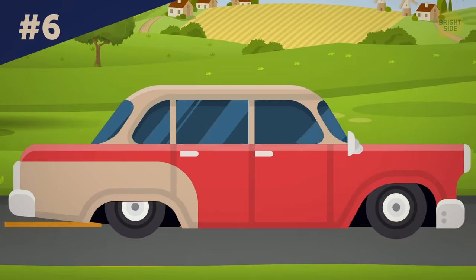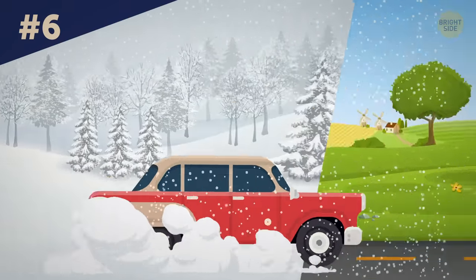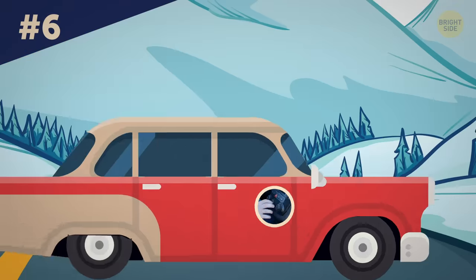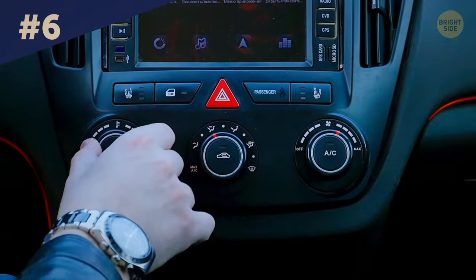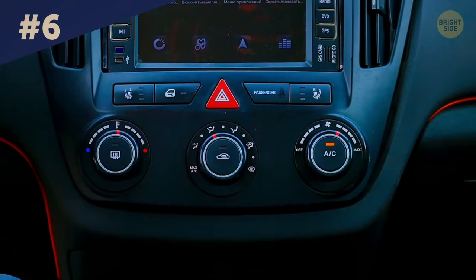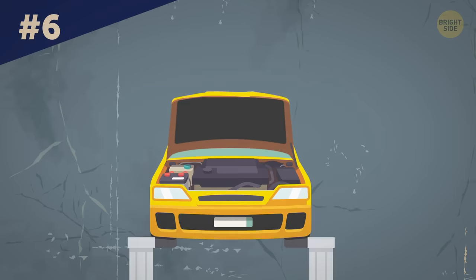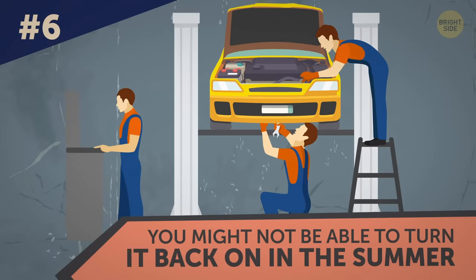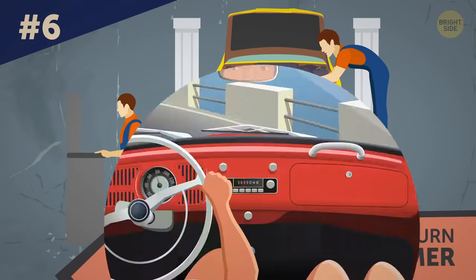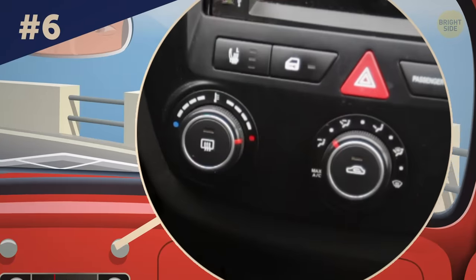If you live in a climate where seasons change and winters are snowy and cold, you most likely only use your AC in the summer. But you have to turn on the AC for at least a couple of minutes on medium temperature at least once a month during the winter. This is important to prevent the system from going stale — if you make it sleep all winter long, you might not be able to turn it back on in the summer when you need it the most. The same is true for the heater: you have to turn it on for at least 30 seconds even in the summer months.